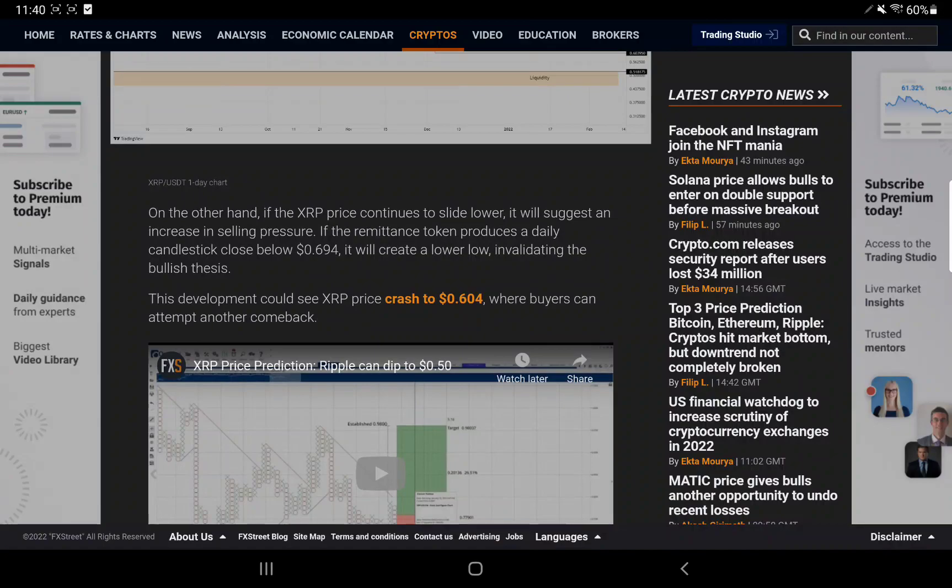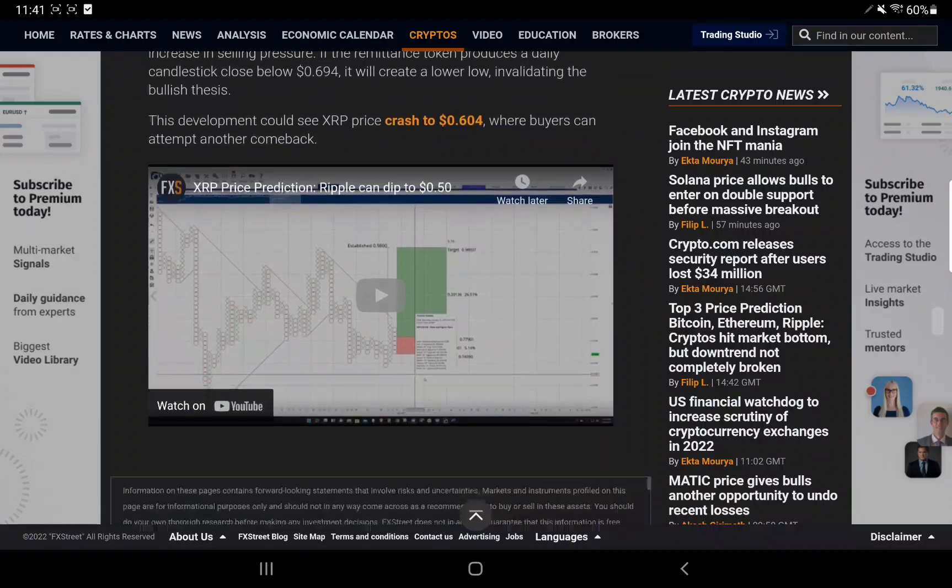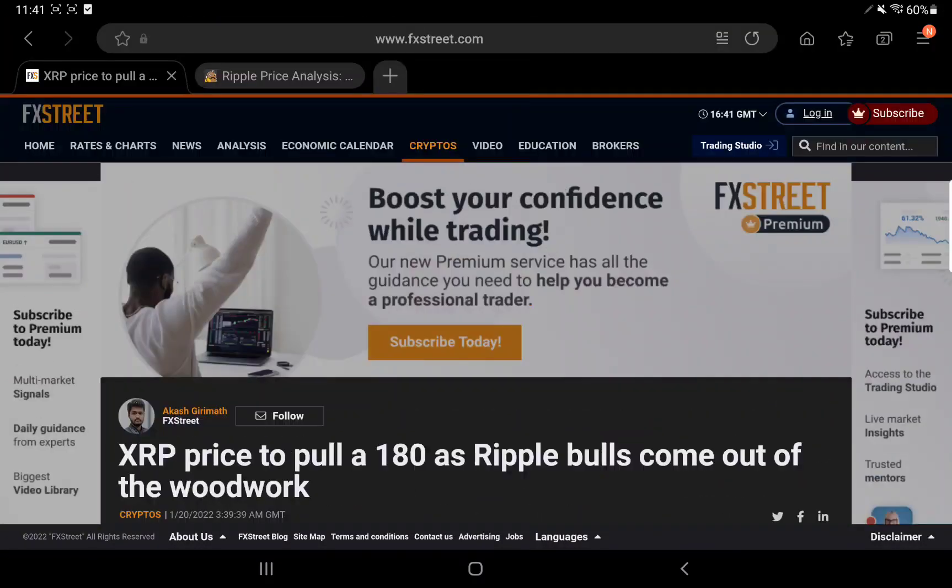On the other hand, if XRP price continues to slide lower, it will suggest increasing selling pressure. If the remittance token produces a daily candle close below 69.4 cents, it will create a lower low, invalidating the bulls' thesis. This development could see XRP crash to 60 cents, where buyers could attempt another buyback. That's one scenario from about 12 to 13 hours ago.